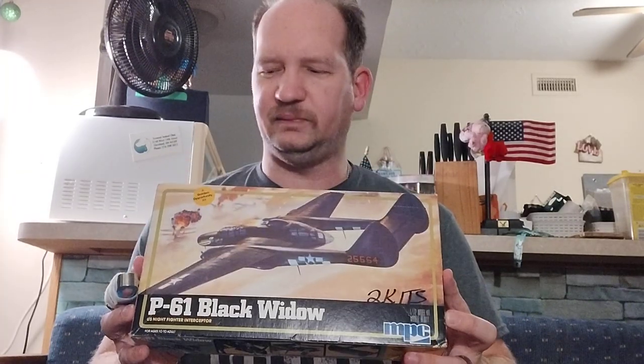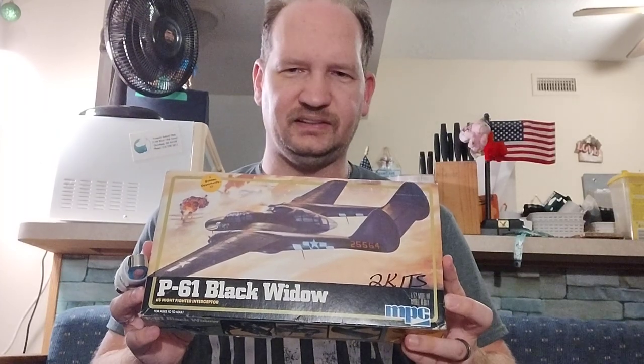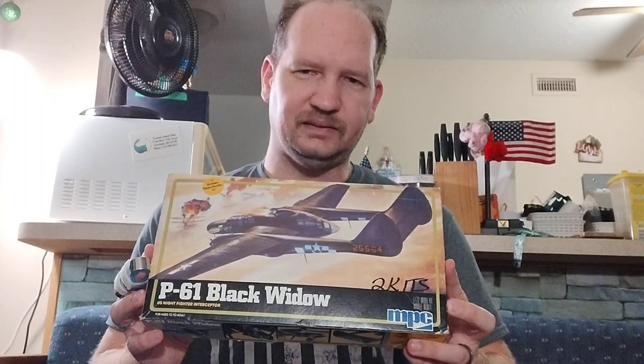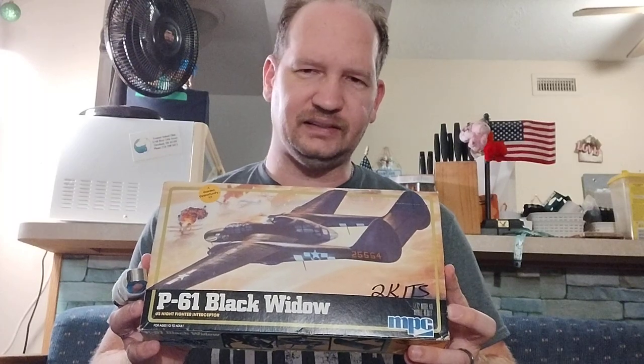I also found a vintage MPC kit — the P-61 Black Widow. This was $10 for two kits and it's from 1982, which is very unusual. From what I read in the directions, it has working landing gear. It'd be kind of fun to build both of them — maybe one as army and one as navy, or see if there are any different versions that can be made.